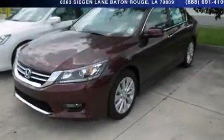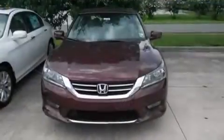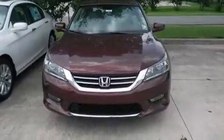This is a brand new 2014 Honda Accord. It features a 2.4-liter four-cylinder engine and an automatic transmission.